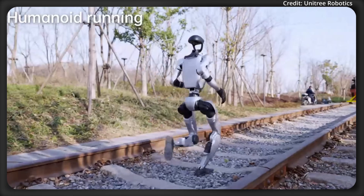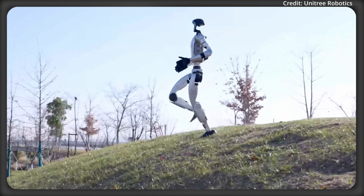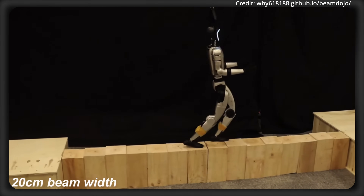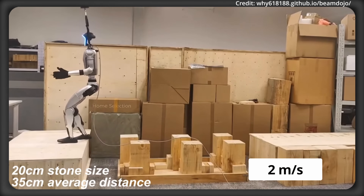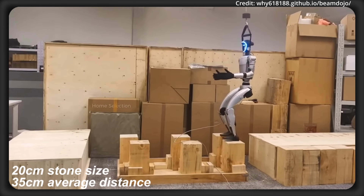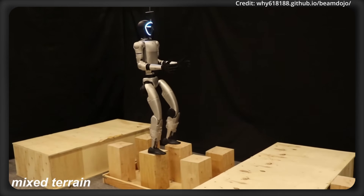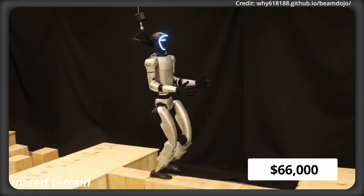The G1 integrates 3D LiDAR and an Intel RealSense depth camera for 360-degree perception, further enhanced by its unified AI model for imitation and reinforcement learning, allowing the robot to achieve walking speeds of 2m per second. Its force position hybrid control and dual-encoder joints enable precise human-like manipulation, while a local air cooling system supports performance under load. The G1 costs $16,000 for the base model and around $66,000 for its more advanced model.